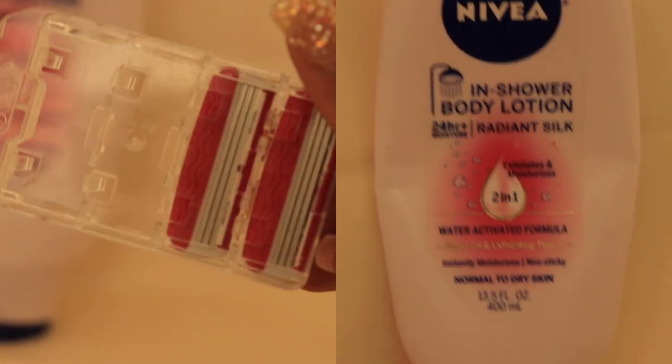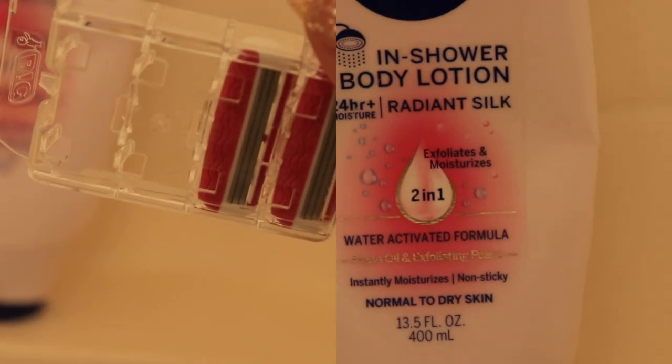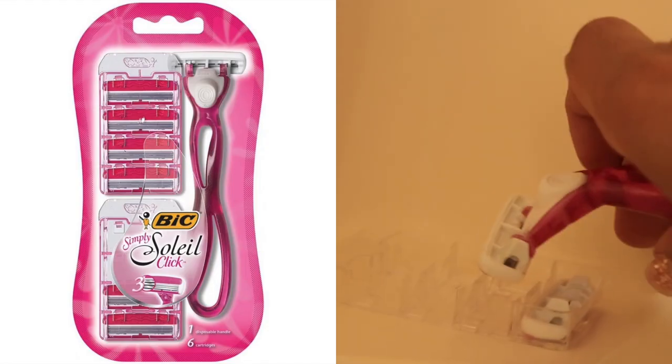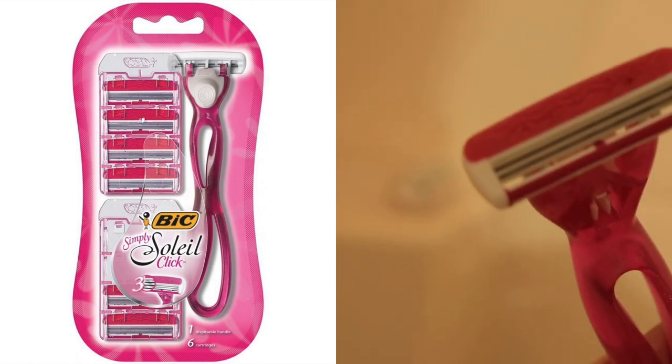I like to use this scrub right before I shave, along with the Nivea In-Shower Body Lotion. This lotion does make your skin feel like silk. It's very important to exfoliate any part of your skin before you shave — that's going to help get rid of all that dead skin before you go in with your razor and give you a smoother and closer shave.